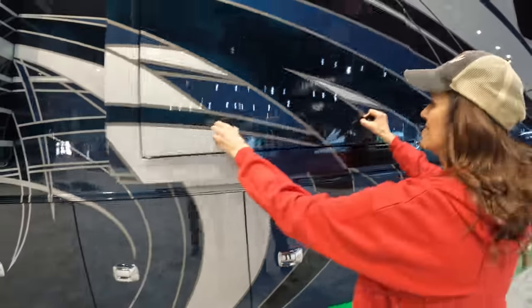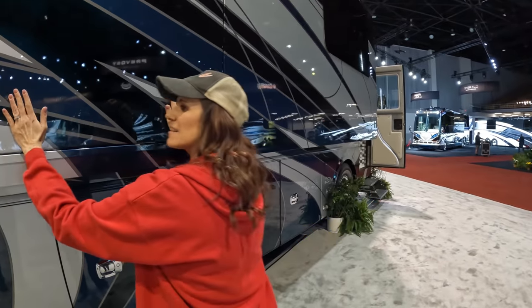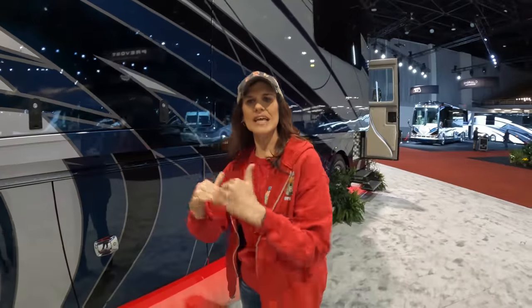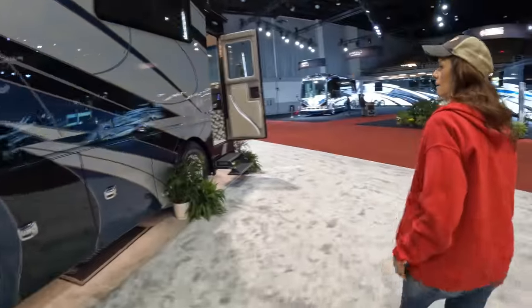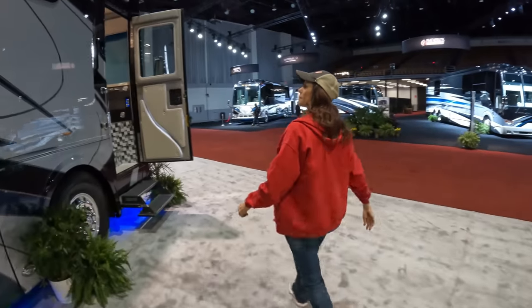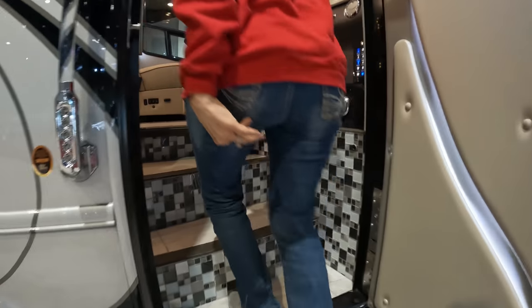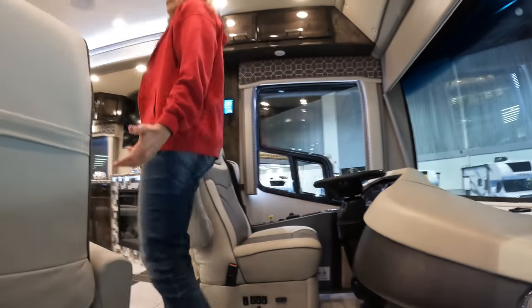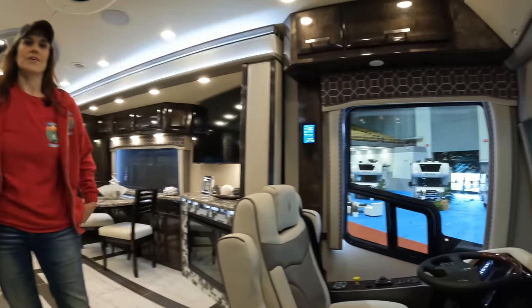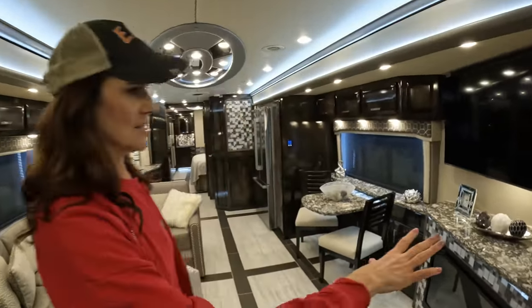There's a television here that pops out — I love when they put TVs at eye level, especially on a large coach. You also have side-mount radiator and all the good stuff. Now you're going to see the magic when we go inside. This is a really nice coach, and the insulation is outstanding — you don't hear a thing out there.